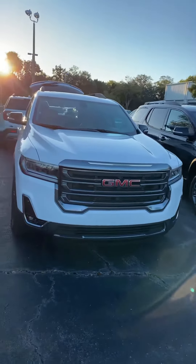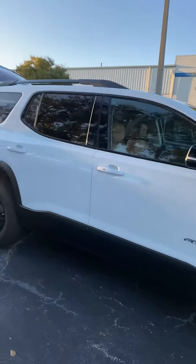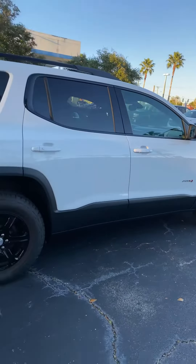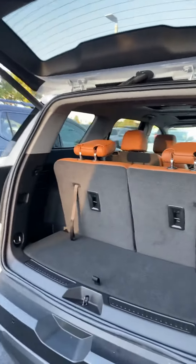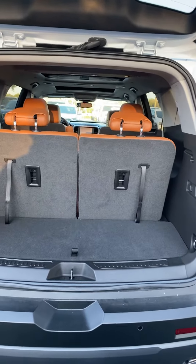Very sporty looking vehicle — this is a new line for the Acadia, the AT4. It offers a very spacious cargo area and does have three rows of seats for additional passengers, or folding the two rows down gives you a great cargo area.